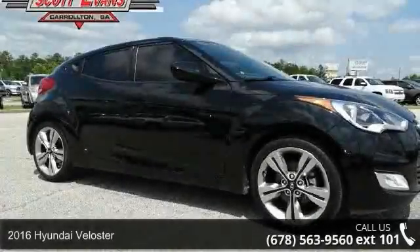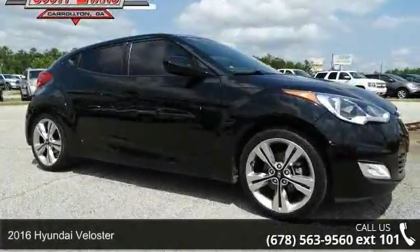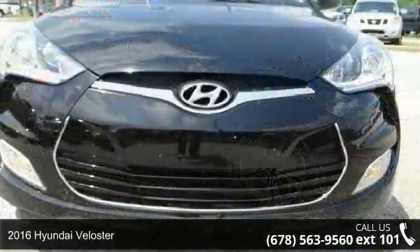Step into the 2016 Hyundai Veloster. If you are looking for a first-rate auto, this one could be yours today.